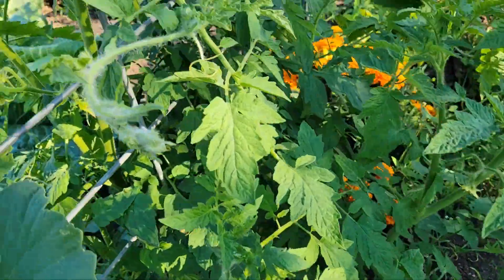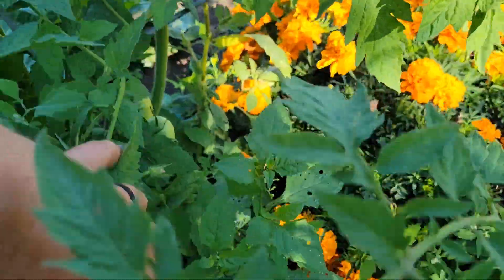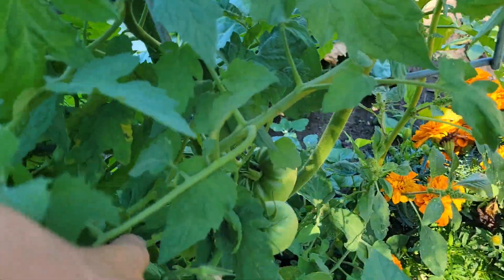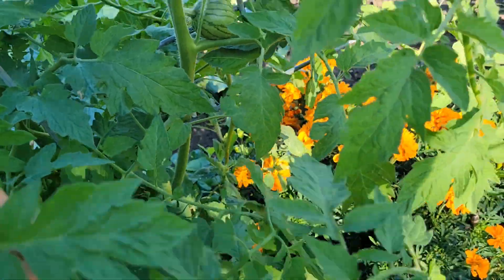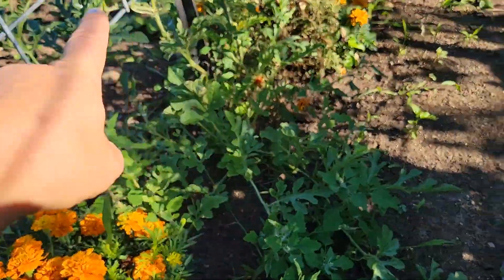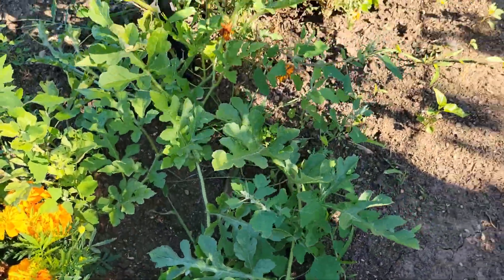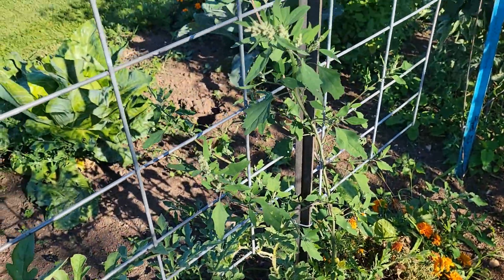This is a volunteer tomato that I haven't done anything with - I just let it sit. I'm getting some tomatoes on it now. And then there's a watermelon coming off of this one. Look at this, it's going everywhere. I'm just letting the garden go wild.